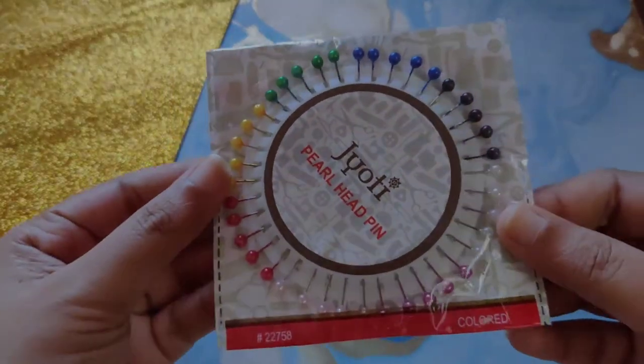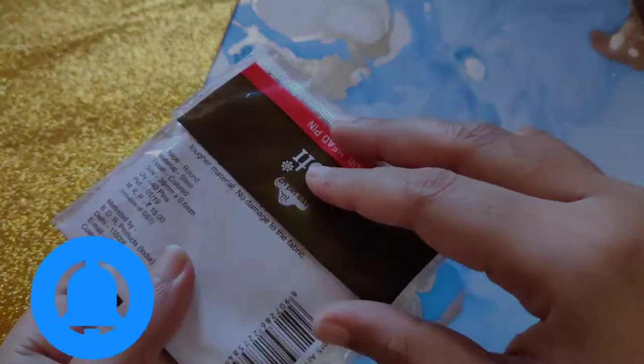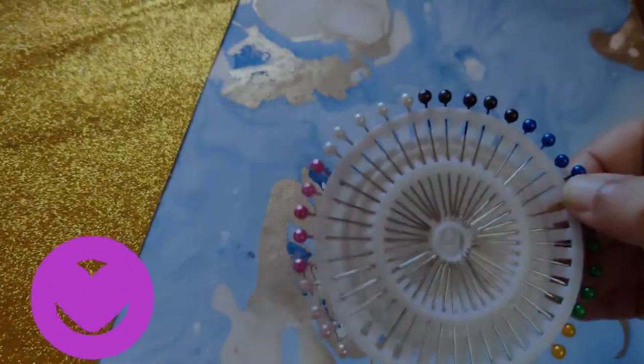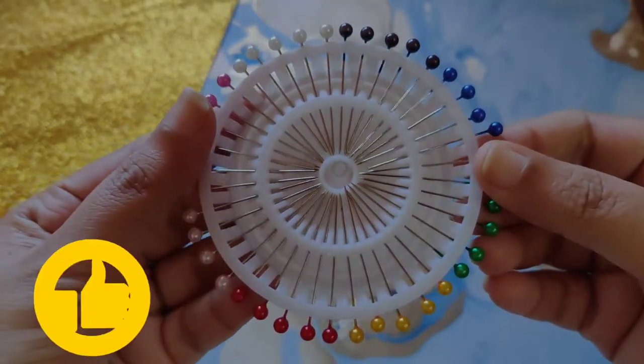The next thing I got is a set of pearl head pins. They are very colorful and there are 400 pieces in this pack. These will come very handy in all our sewing projects.